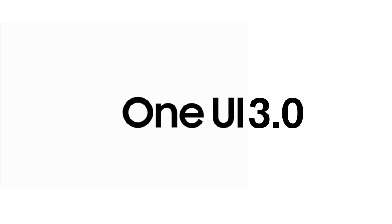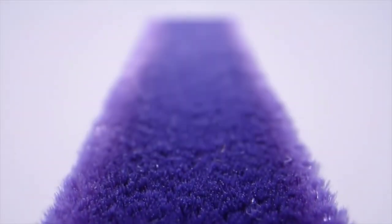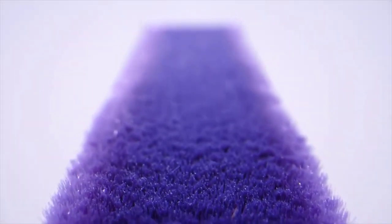Samsung hasn't revealed any features of One UI 3.0 just yet, but you can expect to hear about them soon as developer previews go out. Interested developers can register for One UI 3.0 here. Google is expected to release the final version of Android 11 sometime in September.